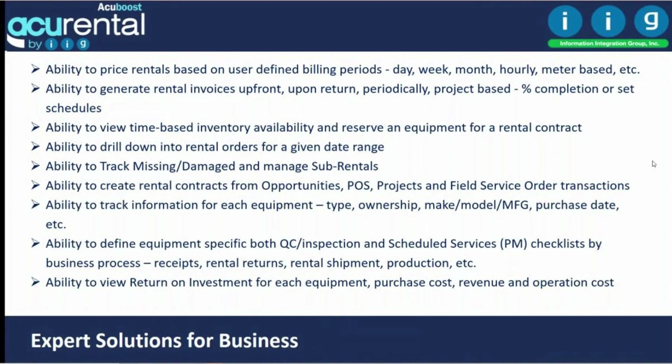Acurental has dashboards that show product availability and what is committed to orders. It shows all orders scheduled to ship or come back within an entered date range — whether tomorrow or next week. It tracks missing and damaged sub-rentals, and lets you create rental contracts from opportunities, point of sale, projects, or field service orders when a technician needs to rent gear while repairing equipment.